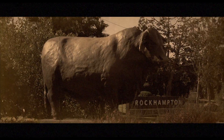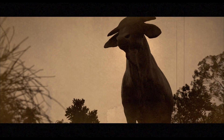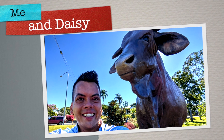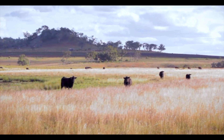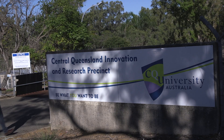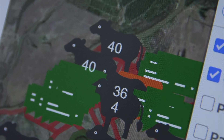Rockhampton, the beef capital of Australia. Home to many a head of cattle, some more static than others. In the remote farms around here, producers frequently can go a full year without manually checking on their livestock. But now old MacDonald is using tech to get daily status updates.